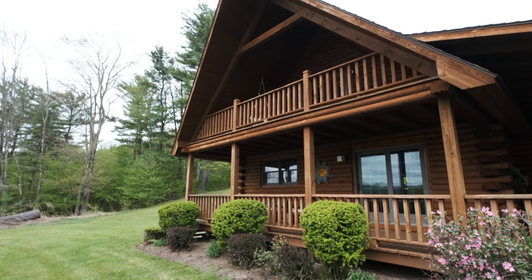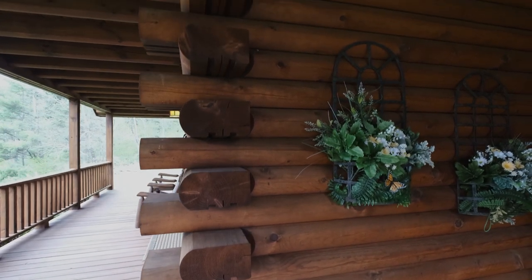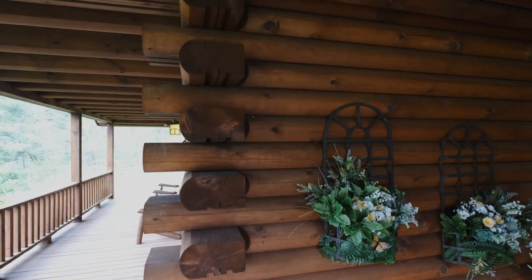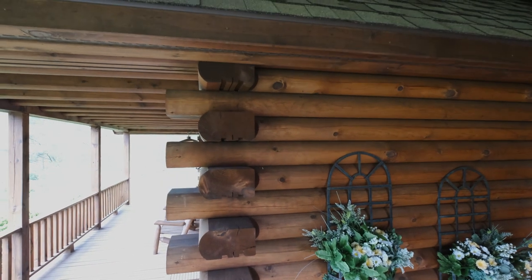Just imagine drinking your morning coffee while enjoying the view. The walls of this home represent Beaver Mountain's solid log construction. They consist of graded, pre-cut, solid 10-inch thick eastern white pine logs along with traditional butt and pass corners.